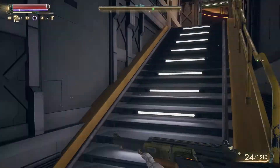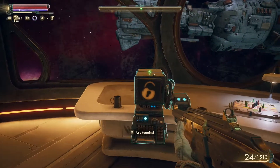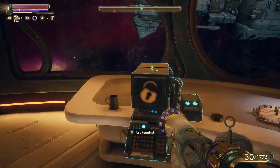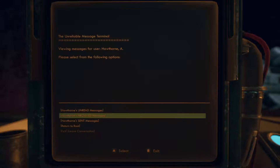Now that we're back on the Unreliable, we're gonna go check out Hawthorne's PC to see what he can tell us about these science weapons that we discovered. We got this little mind control ray last time, so I'd like to get more of those if possible. So let's look at messages from Alex Hawthorne.